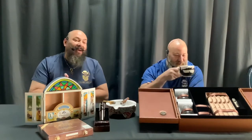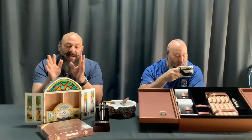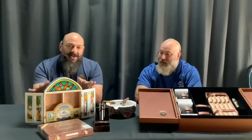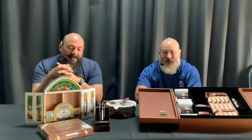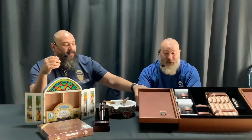So I know that people have been buying the Seis Provencias that came out last year from Espinosa. They come in these beautiful little boxes which you see here. Each one is different — the glass is all hand painted. This is last year's, the 2019 Seis Provencias from Espinosa Cigars.